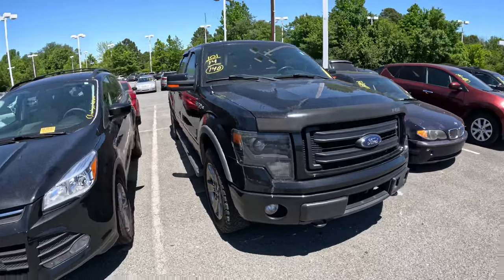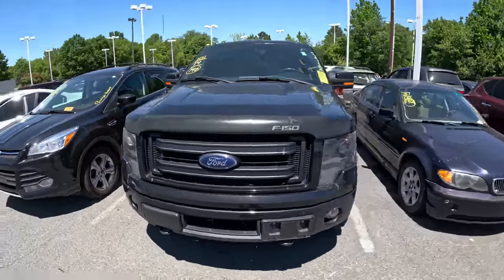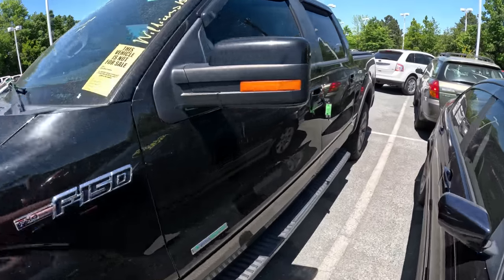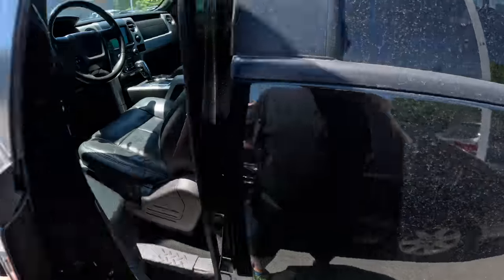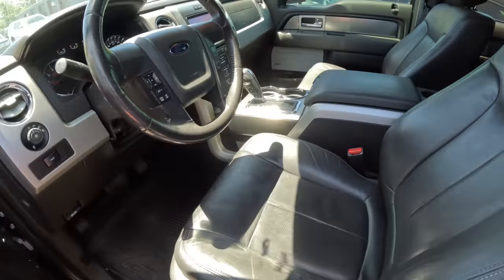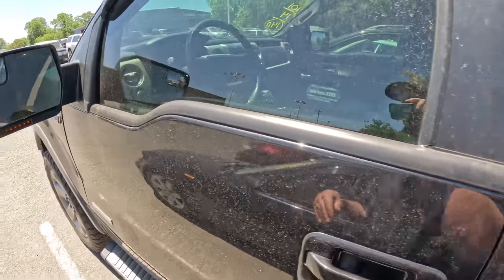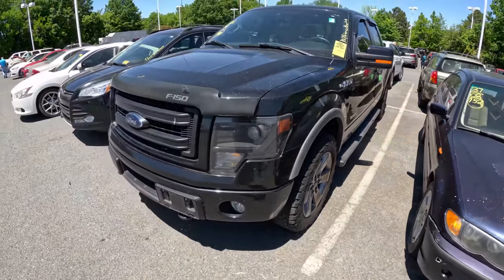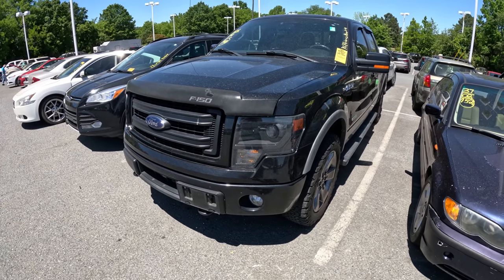Here is an F-150 FX4 we can check. It's a 2014 model with 140,000 miles. Outside body looks pretty good. Inside seats actually look very good — this one looks good. Looks like it's lot ready. Overall very good condition. FX4, 2014, 140,000 miles.